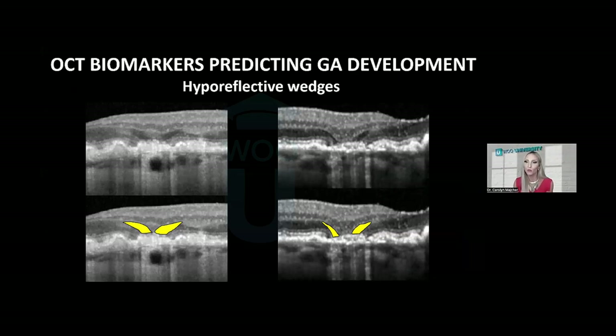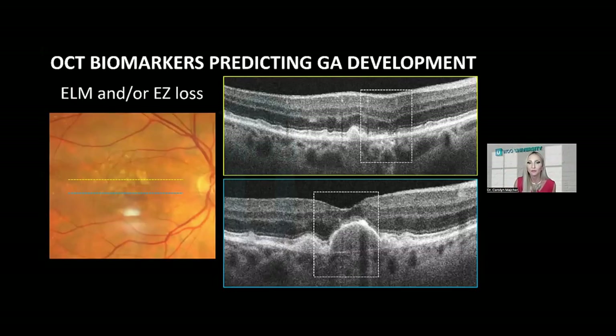Other high-risk OCT features include hypo-reflective wedges — dark triangles that usually come in a pair on either side of the impending geographic atrophy lesion, with the base of the triangle against the RPE and the apex facing up. Loss of ellipsoid zone and external limiting membrane integrity may also be present, evidenced as discontinuous or decreased intensity of the ellipsoid zone hyperreflective band — this can occur even over top of drusen, which over time will collapse and form geographic atrophy.